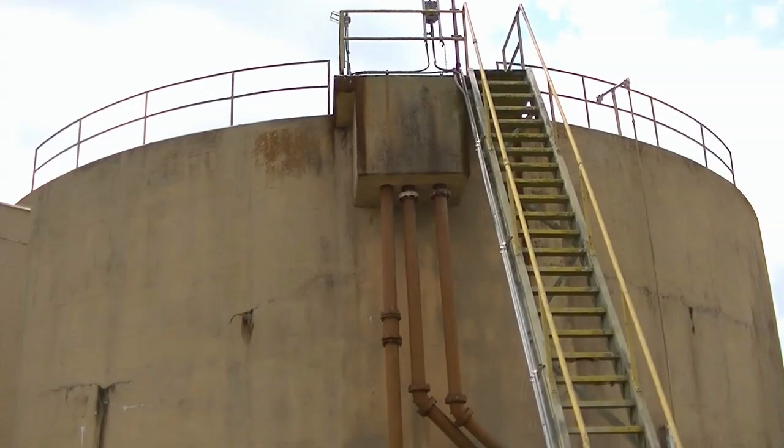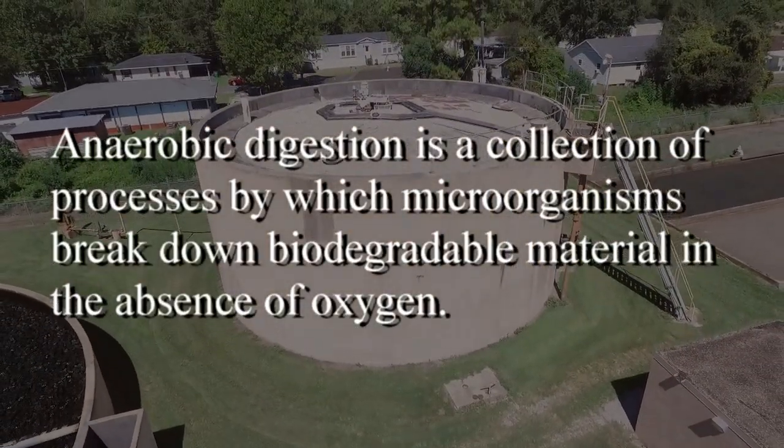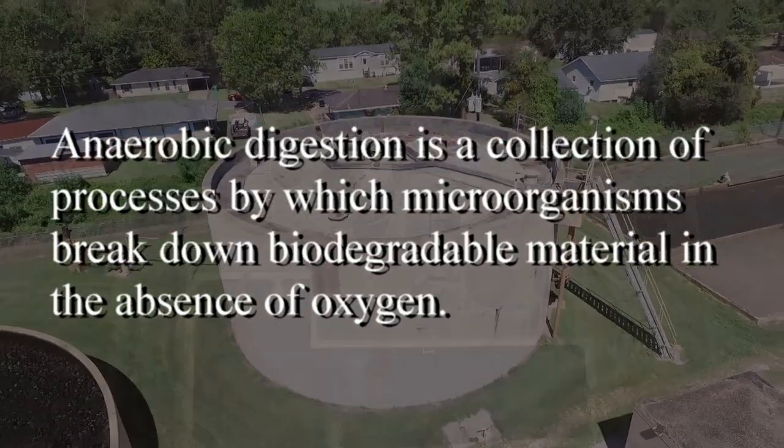Once the water is clear, it pumps into a big digester. It also settles, and it has a scraper in there as well.